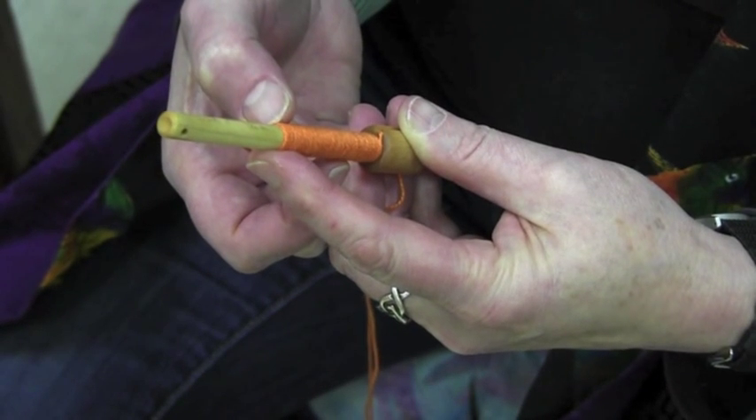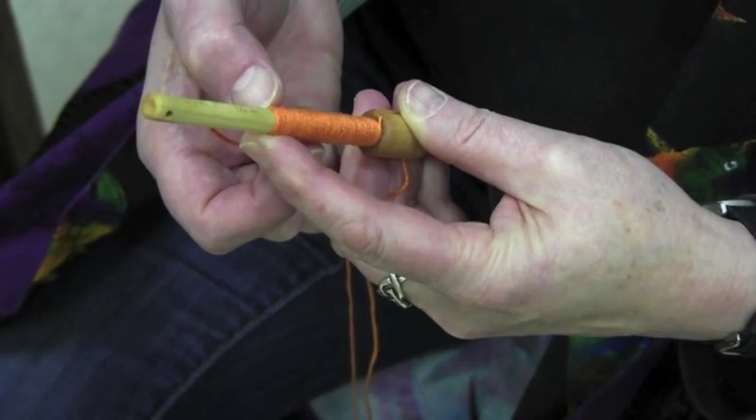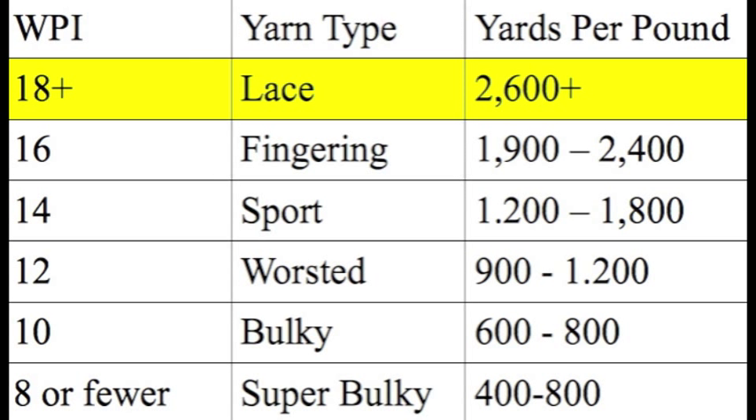In this example, there are 52 wraps in two inches, for a wraps per inch number of 26. This number is useful to determine the approximate weight and style of yarn. The yarn in our example measured 26 wraps per inch, and this chart tells us that it's a lace weight yarn measuring 2,600 plus yards per pound.